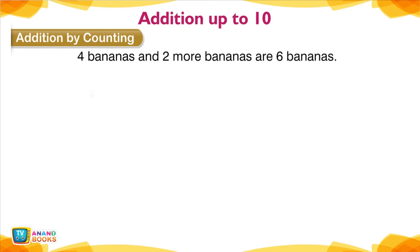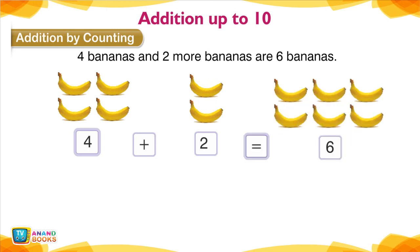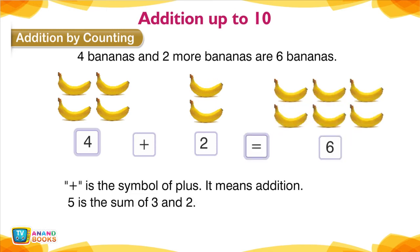Addition by Counting — Addition up to 10. 4 bananas and 2 more bananas are 6 bananas. This is the symbol of plus — it means addition. 5 is the sum of 3 and 2.